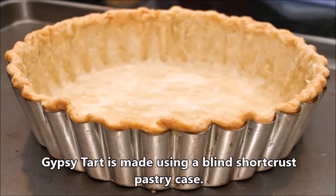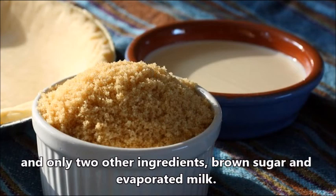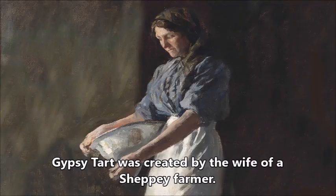Gypsy Tart is made using a blind short crust pastry case and only two other ingredients: brown sugar and evaporated milk.